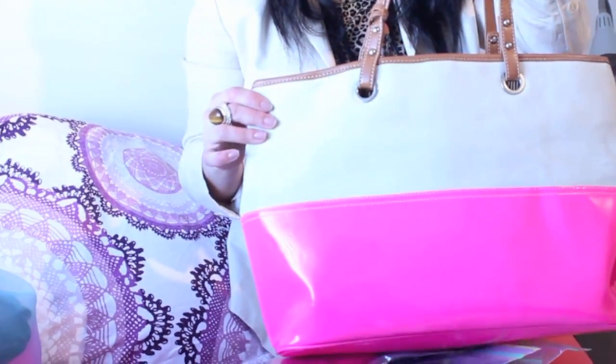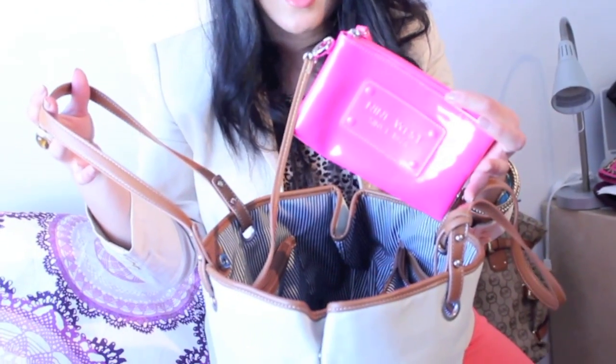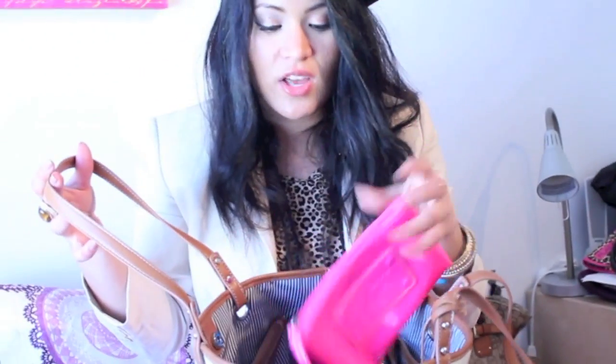I got this really cute pink and tan tote bag from Nine West — really cheap. This is where I'm going to put my makeup. Very light makeup, because I'm going to be outside sweating. I probably won't even wear eyeshadow; I'm not really a big fan of eyeshadow when it's super scorching hot outside.